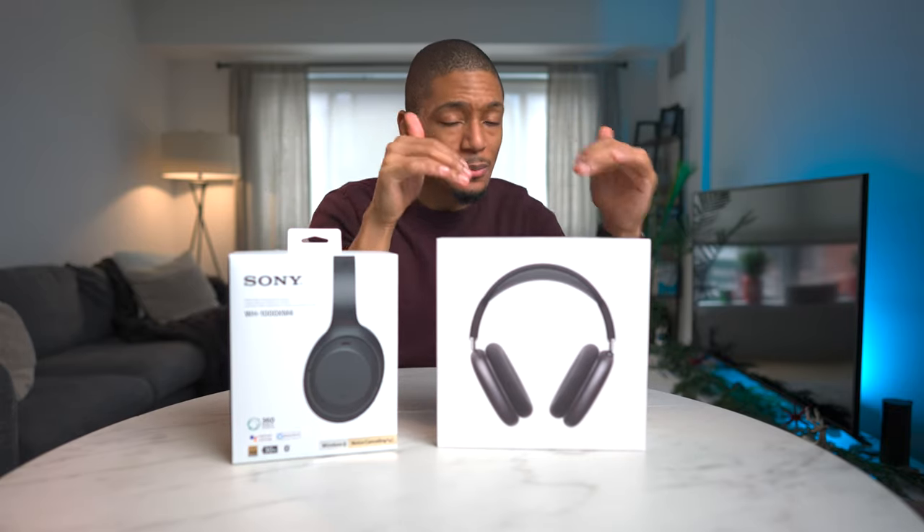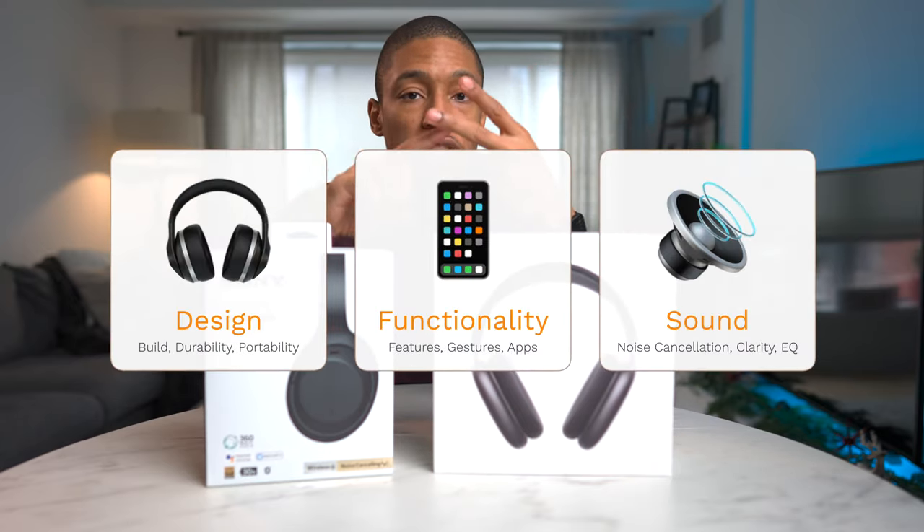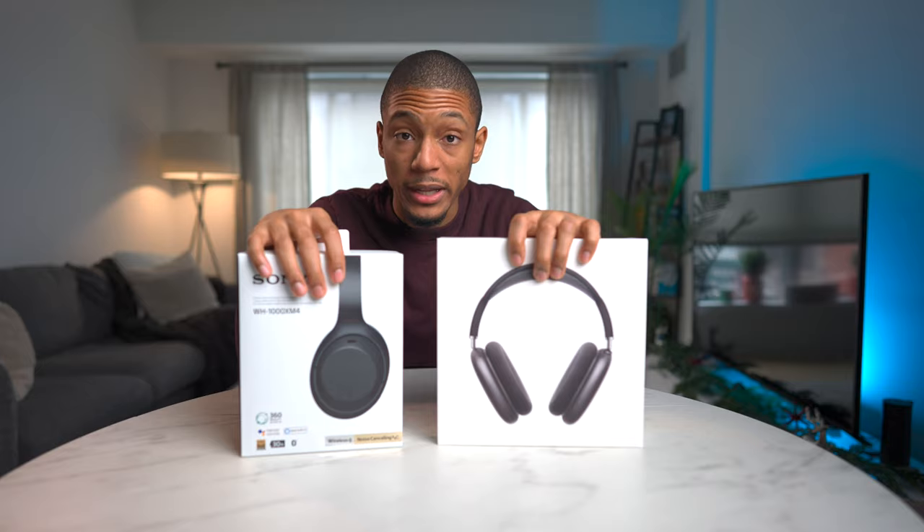So I really wanted to see if the AirPods Max were better than the Sonys, especially with these being around double the price — $550 versus the Sonys, which are around $278 right now on discount. What I decided to do was actually rank both headphones on three categories: design, functionality, as well as sound, so you can ultimately decide which headphone is best for you and the most value for your money. Let's dive into the first category of design.